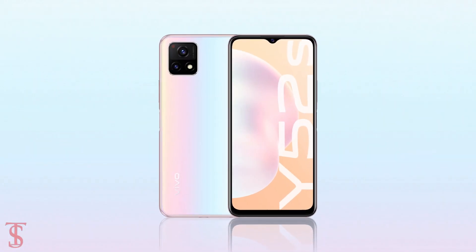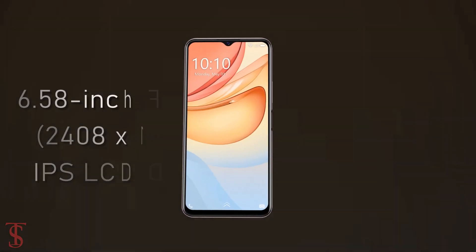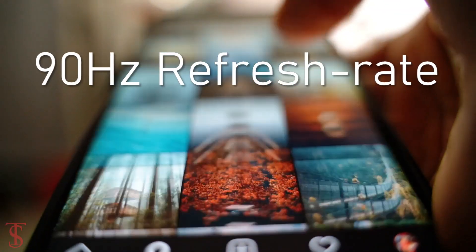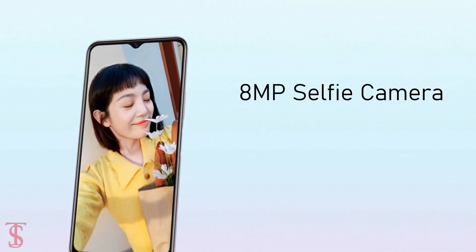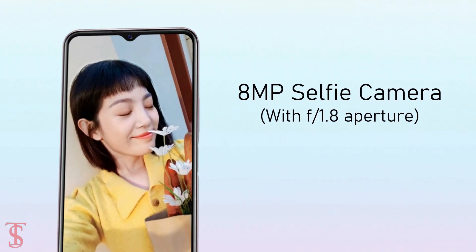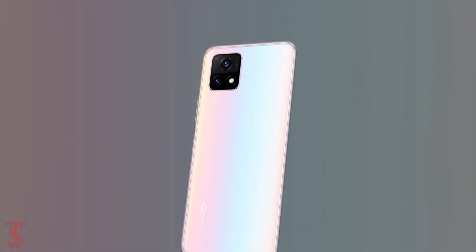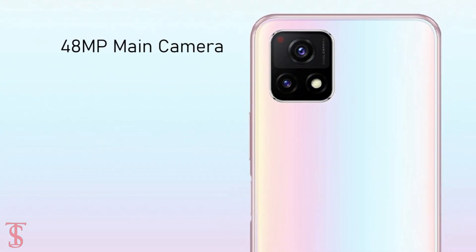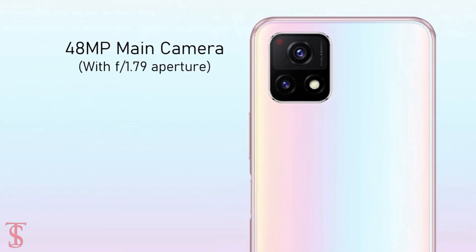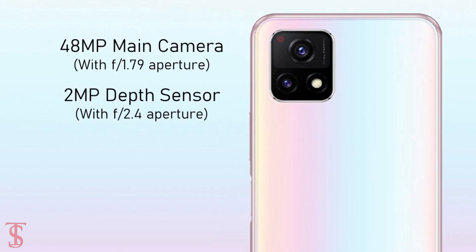Talking about the specifications, the Vivo Y52s T1 supports a 6.58-inch Full HD Plus display with 90Hz refresh rate and it has a waterdrop notch at the top center that houses an 8-megapixel selfie camera with f1.8 aperture. The rear panel of the phone features a dual camera setup and a squarish module at the top left corner that includes a 48-megapixel main camera with f1.79 aperture and a 2-megapixel depth sensor with f2.4 aperture.